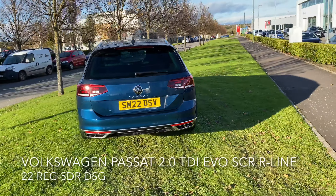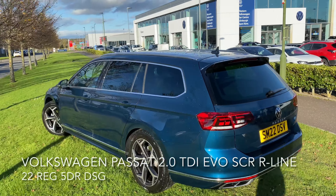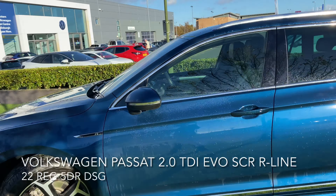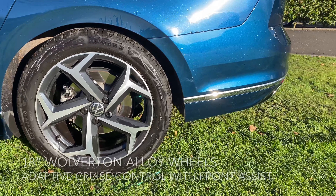The car is in great shape and it comes with a top spec including adaptive cruise control with front assist, a dynamic road sign display, a city emergency brake, lane assist, traffic jam assist, Volkswagen roadside assistance, and these 18-inch Wolverton alloy wheels.